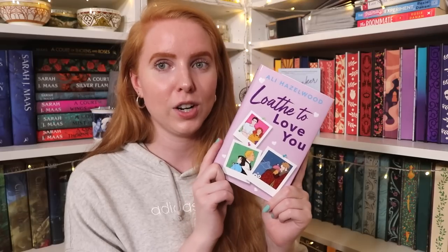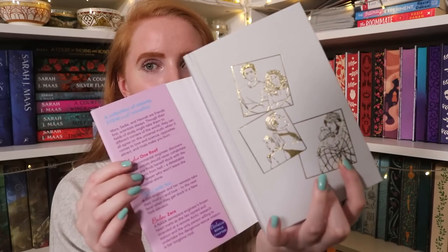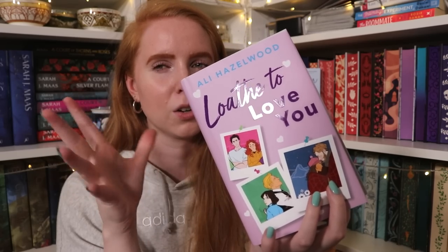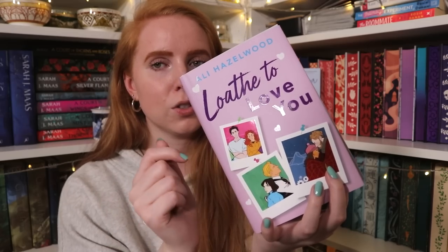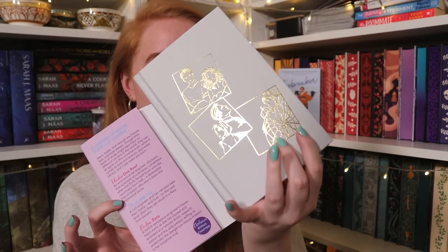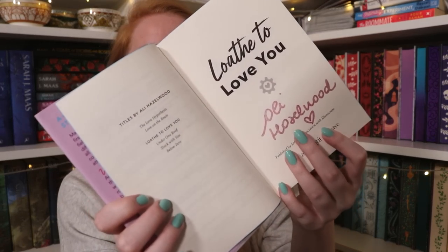I also got the Illumicrate edition of Loath to Love You by Ali Hazelwood — a collection of three short stories: Under One Roof, Stuck with You, and Below Zero. The normal version is an orangey red with cog wheels, but Illumicrate redesigned it in lavender with flower motifs foiled onto the naked cover, blue sprayed edges, and it's signed in shimmery pink by Ali Hazelwood. I don't know the plots of the three novellas.